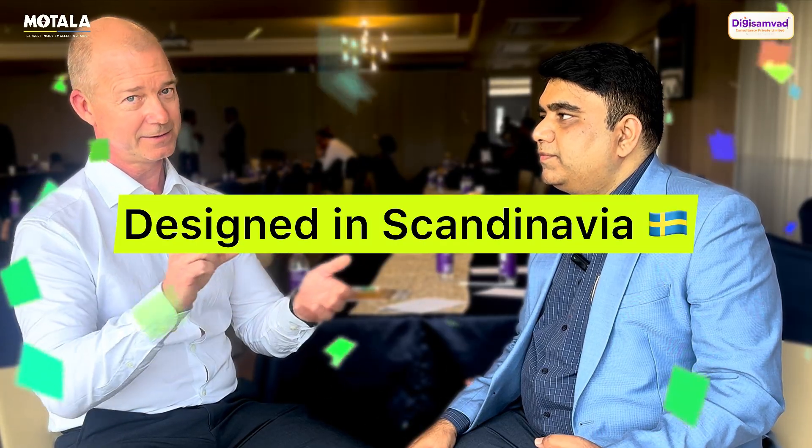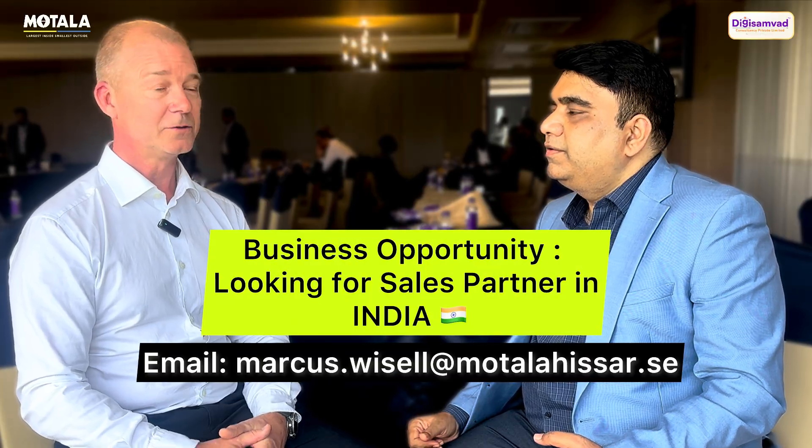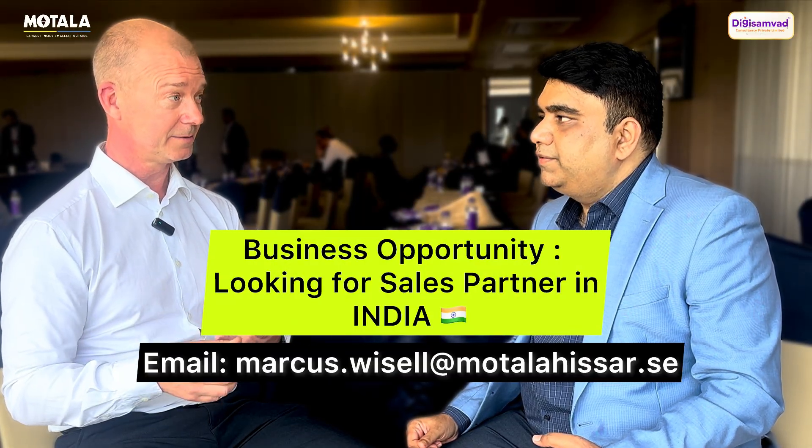What we are looking for here in Hyderabad is a partner who can introduce our products here. In the long run, we want to start manufacturing so we can bring the Swedish design and quality together with manufacturing in India — design in Scandinavia, manufacture in India. The immediate goal is we are looking for a sales partner who can actually sell the product, install it, and take care of the service and also the safety, which is a very important issue for us.